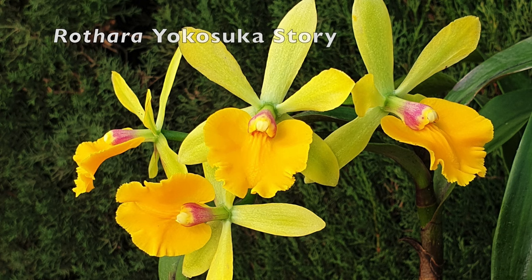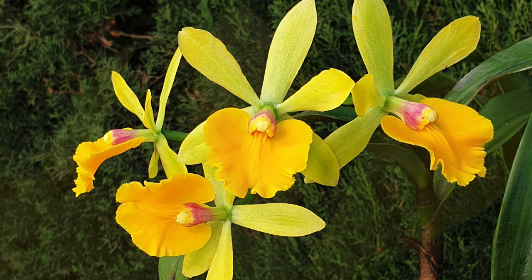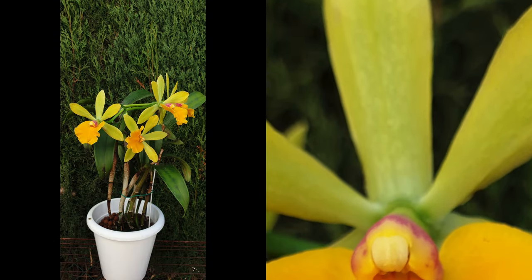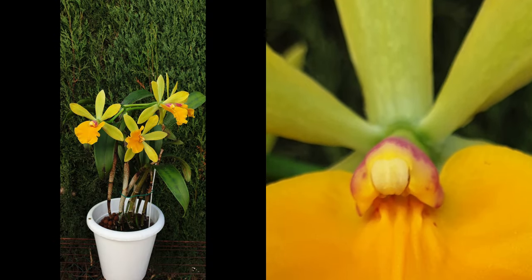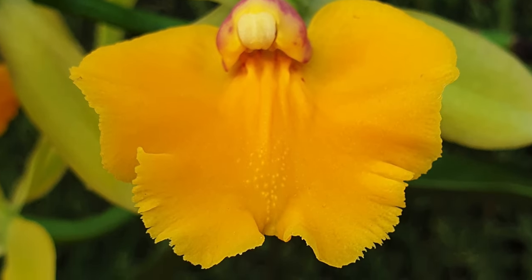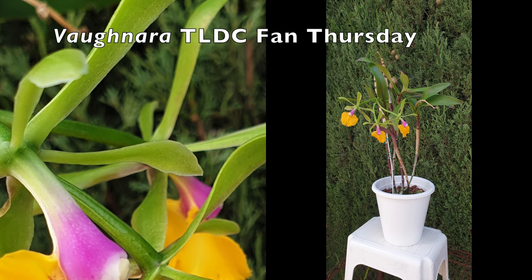If the colors of my Yokosuka story don't scream spring, I don't know what will. They have bloomed out, but also very recently, and because I'm desperate for some bright, beautiful spring vibe colors, this has to feature in this video. Much needed cheerful impact, let's put it that way.